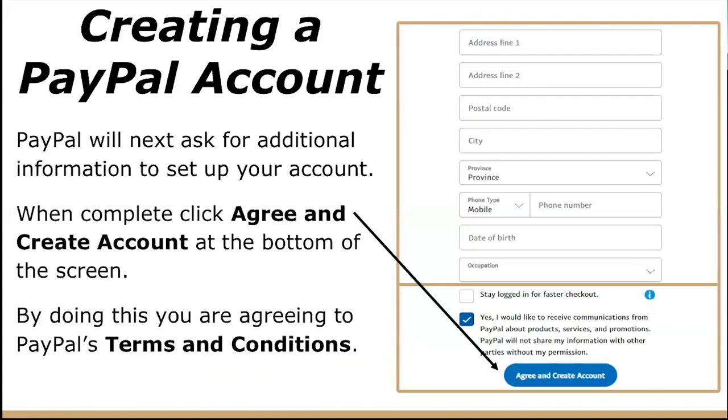PayPal will then ask you for additional information to set up your account. Once you have finished entering your address, postal code, city, province or state, and all the rest of the information, click 'Agree and Create Account' at the bottom of the screen. By doing this, you are agreeing to PayPal's terms and conditions. If you'd like to know more, I would advise you to read through them, although many people don't — but it's up to you. So then just click 'Agree and Create Account.'